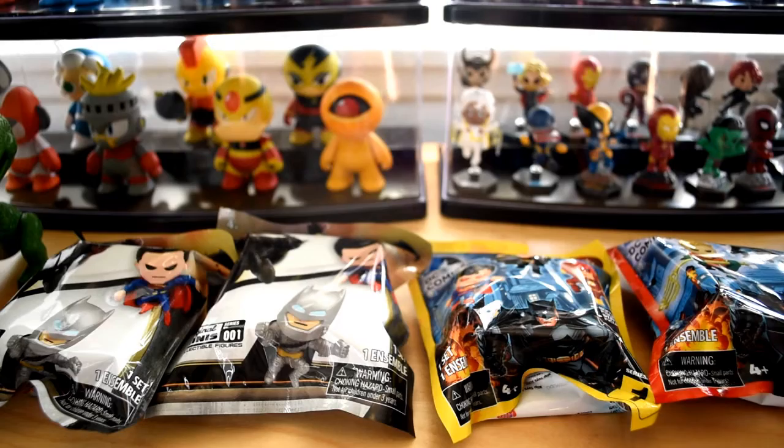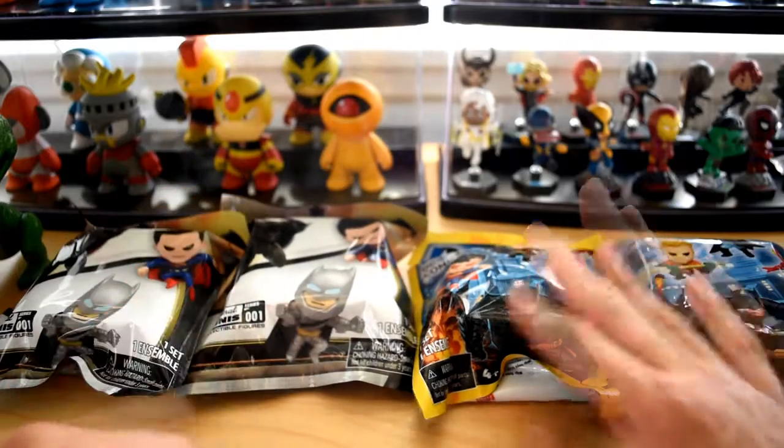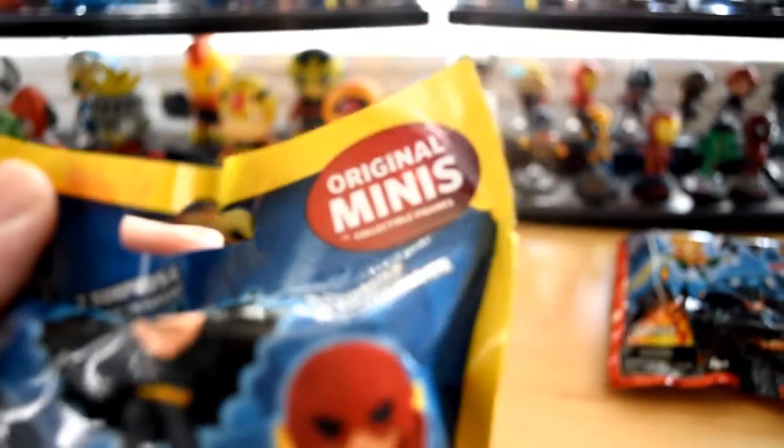Hey, what's up YouTube, California Collectibles here. Check it out, I got some blind bags in front of you guys. They're a little different series — we got Batman vs. Superman, DC Series 1, and DC Series 2, and these are all by Zag Toys and Original Minis.